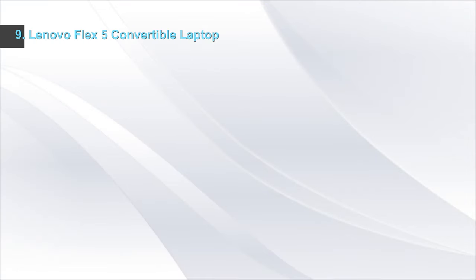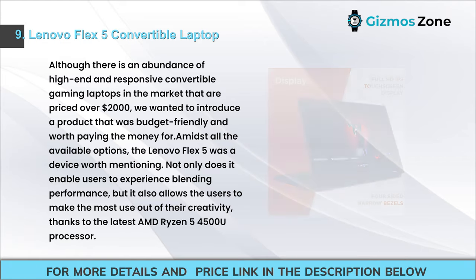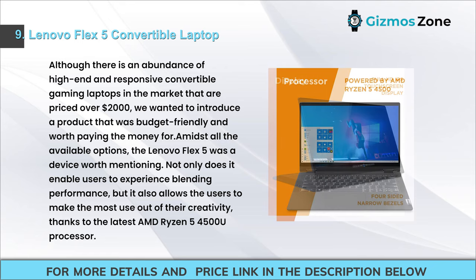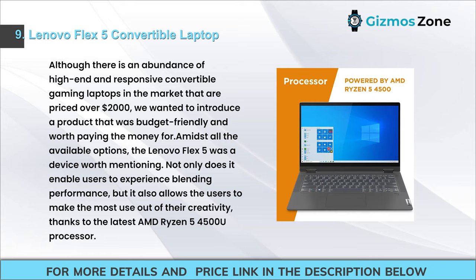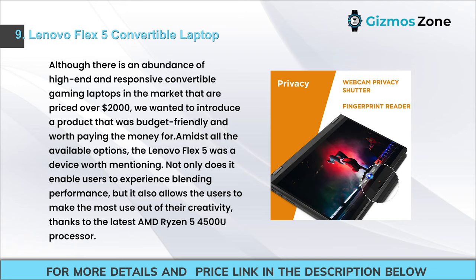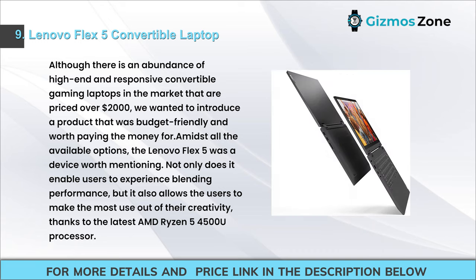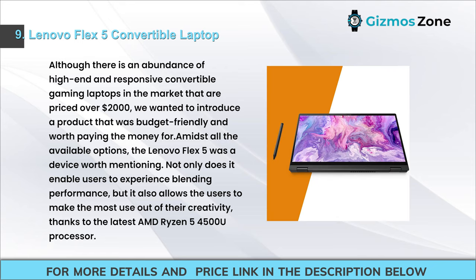Number 9: Lenovo Flex 5 Convertible Laptop. Although there are many high-end convertible gaming laptops priced over $2,000, the Lenovo Flex 5 is a budget-friendly option worth considering. Not only does it deliver blending performance, but it also allows users to maximize their creativity, thanks to the latest AMD Ryzen 5 4500U processor.